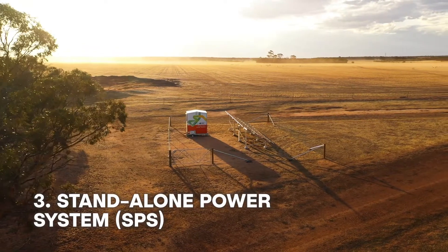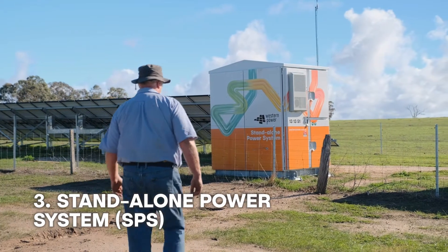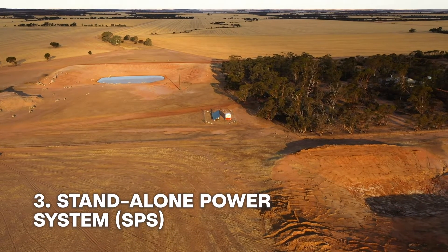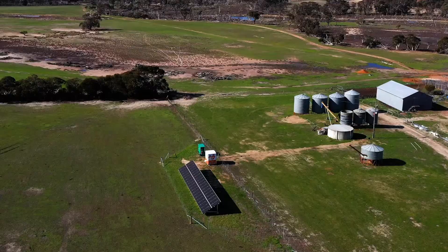A standalone power system is a unit that consists of a solar component, a form of battery storage, and it can also contain a backup generator. These units are installed on an individual premise, typically where we've had long stretches of network in largely rural areas, where a standalone power system is actually a much more cost-effective way to continue to meet a customer's energy needs.